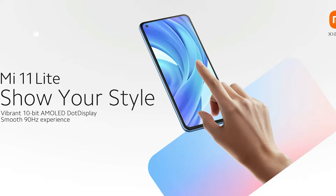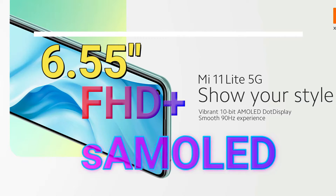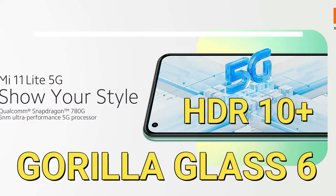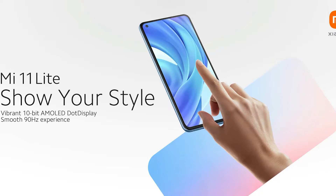The display is a punch-hole style 6.55-inch Full HD Plus Super AMOLED display with a 90Hz screen refresh rate. It also features HDR10 Plus support, Corning Gorilla Glass 6, and up to 800 nits of brightness.